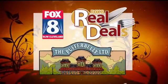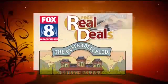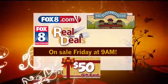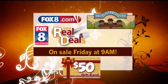This is riveting TV — he's actually going to eat something. It's a dessert — that's called the Train Wreck, right? Yeah. Puffer Belly in Kent, and it is the real deal of the week. You can purchase a $50 gift certificate for half price through our website, fox8.com. Don't log on yet — the deal goes on sale tomorrow at 9. Get the Train Wreck when you go.